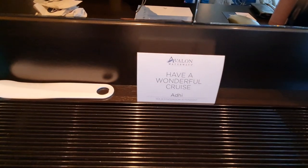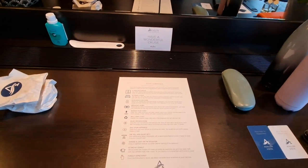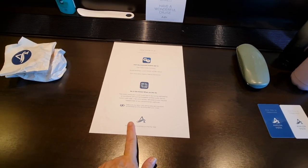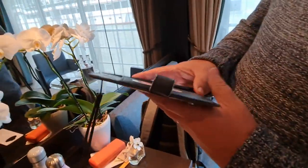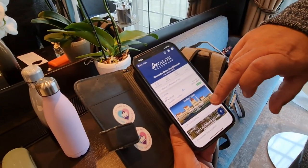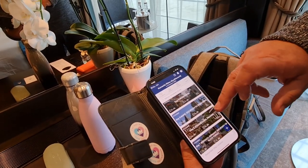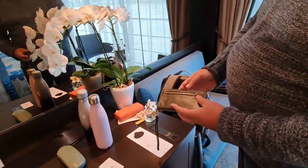We've been looked after so well by Adi — he's been exceptional. You get a little shoehorn in your room and instructions about what the suite comprises, how to use the Avalon Go app, and Wi-Fi, et cetera. The Avalon Go app has been really good — it's quite comprehensive. It tells you about your flights, where you are every day, what the excursions are, and more.